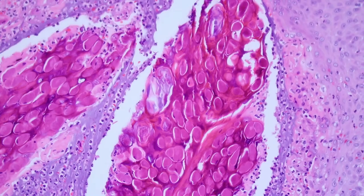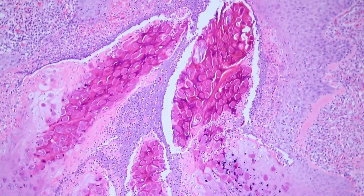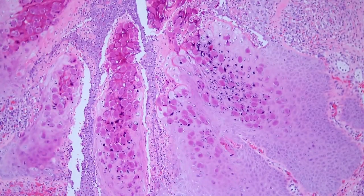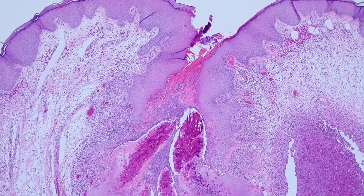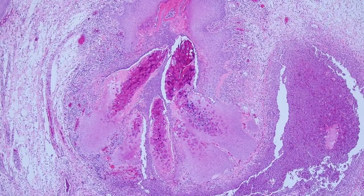These are called Henderson-Patterson bodies. If you've seen this before even once, you probably recognize it right away — this is molluscum contagiosum. It's caused by a pox virus. It's a benign viral process that usually affects kids, although sometimes can be seen in adults. Molluscum is pretty straightforward and easy once you see the Henderson-Patterson bodies.